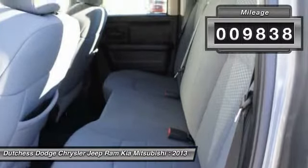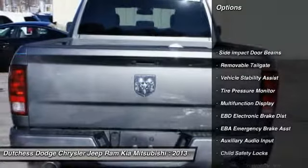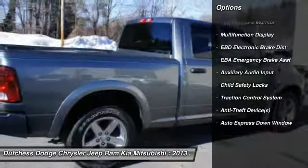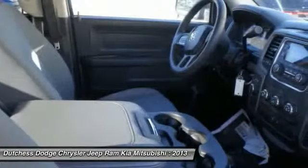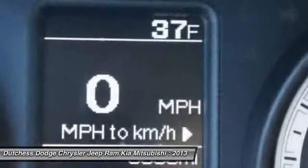Here are some of this vehicle's great options: four-wheel drive, dual airbags, adjustable headrests, power steering, auto express down window, front air conditioning, cruise control, clock, trip odometer, and airbag deactivation.